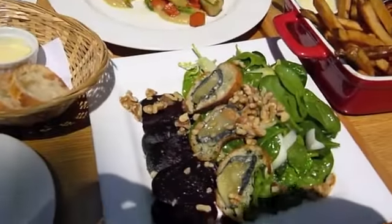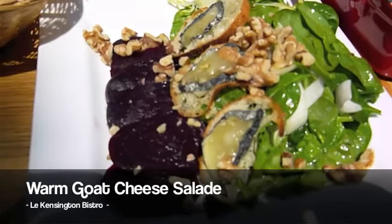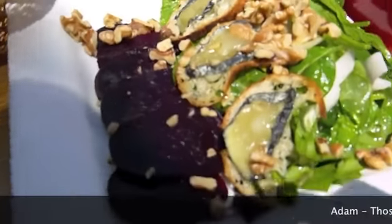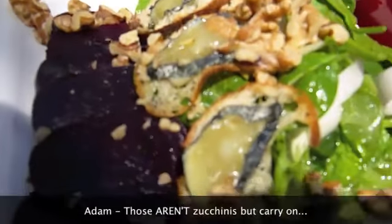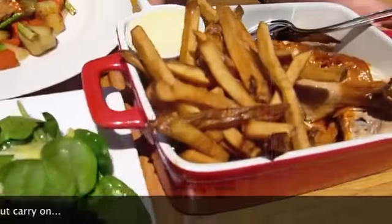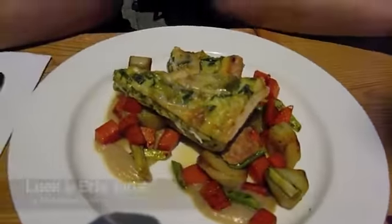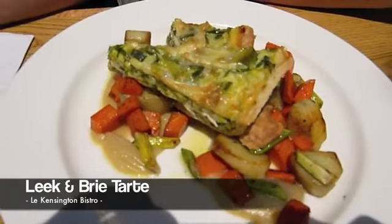Alright, so the food came and it looks awesome. So this is the brie and goat cheese salad — it's beautiful. And those look like little roasted zucchinis on little baguettes. And look at this rotisserie chicken and fries. And this is the leek and brie tart. Being French food, had to have a lot of brie. And pulled pork is on its way.